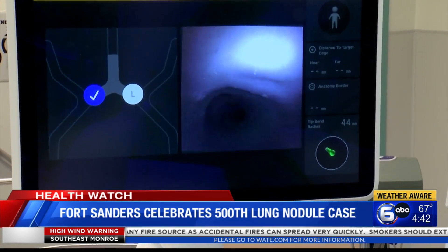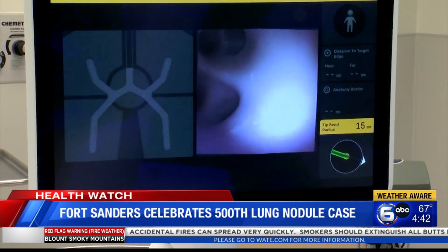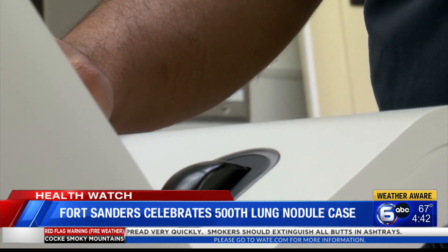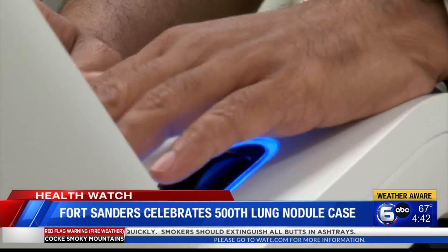Since February 2022, they have drastically reduced their treatment of stage 3 and 4 cancers, shifting to 85% stage 1, giving patients a better outcome.